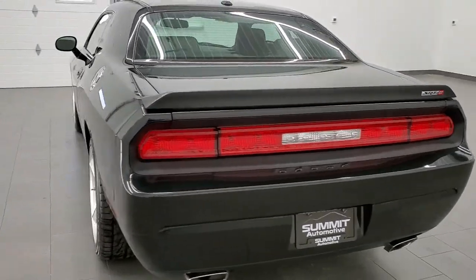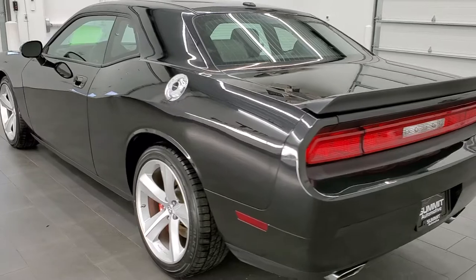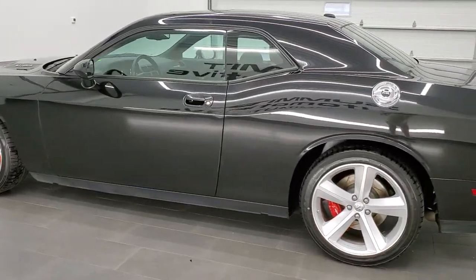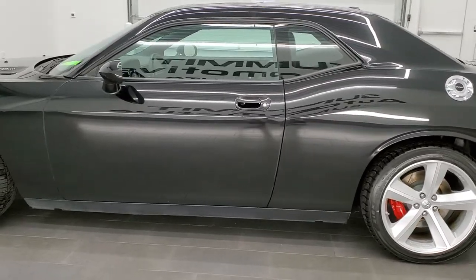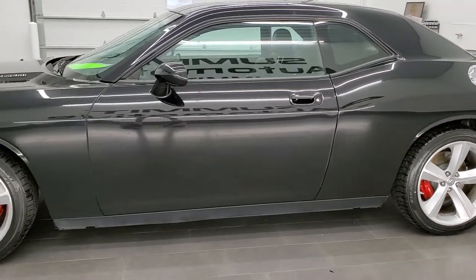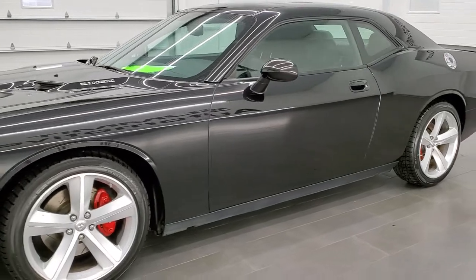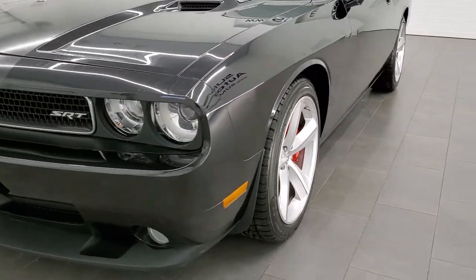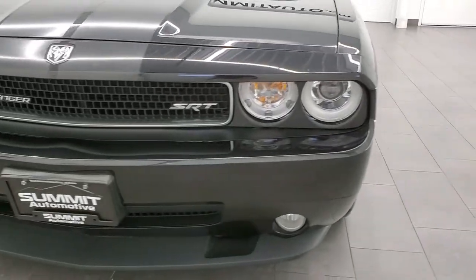This 2009 Dodge Challenger SRT8 has the 6.1 liter V8 Hemi engine and it pumps out 425 horsepower. This car has been fully safetied and inspected by our service shop, has a fresh oil and filter change, all the fluids have been checked and topped off, and this car is 100% ready to go.